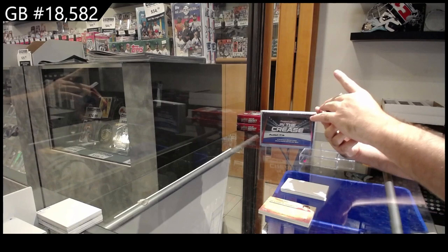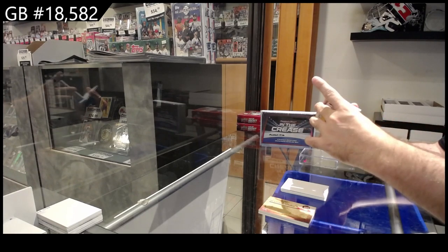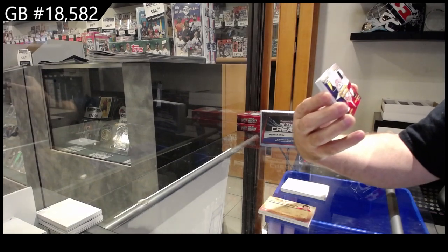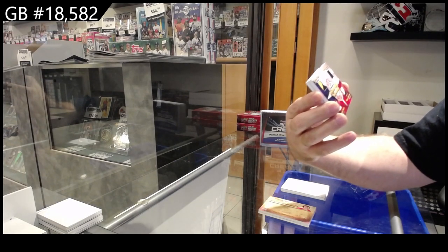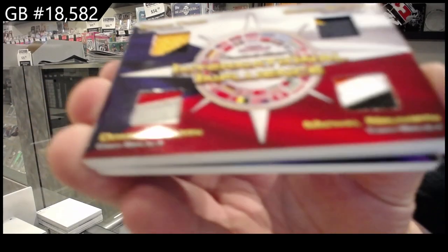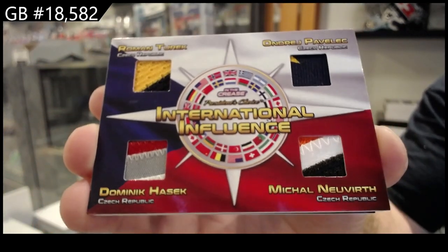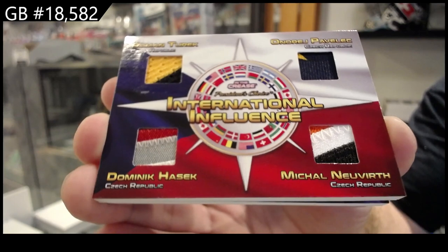This card would probably sell well. International Influence, 3 of 5 — Roman Turek, Pavlich, Neuver, and Hasek. Czech Republic Quad Mem.